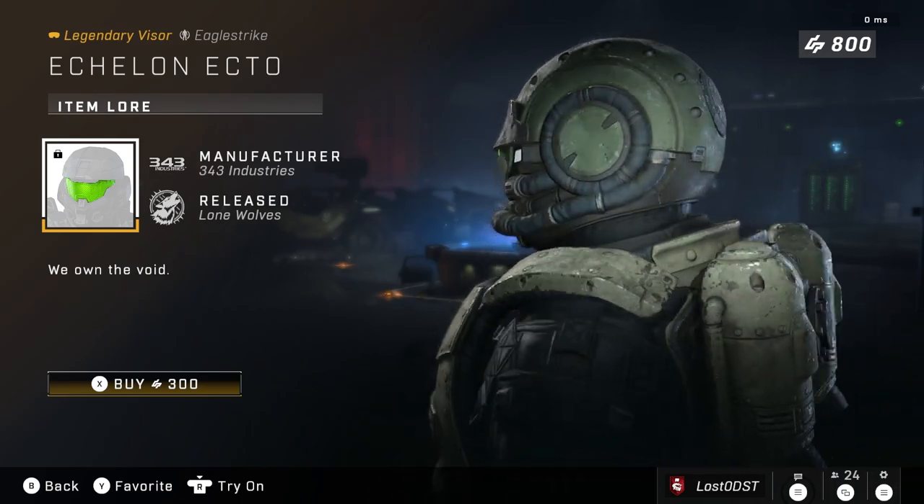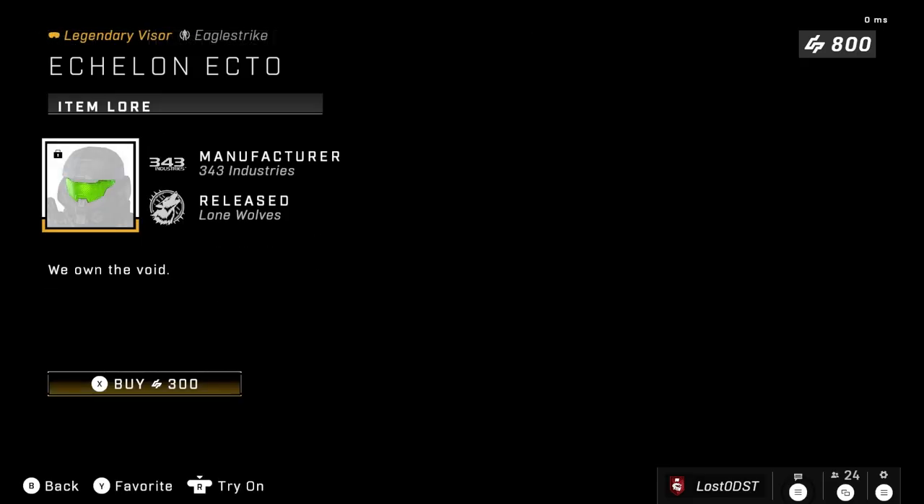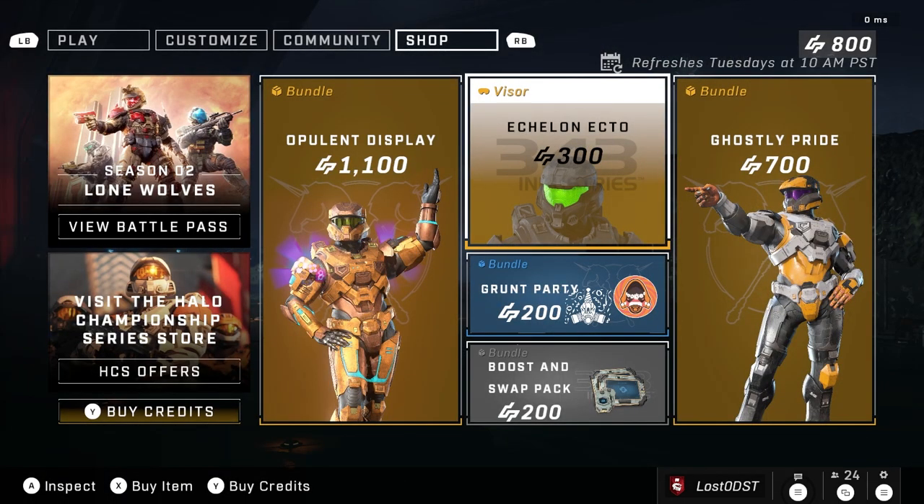I think I'd be willing to pay like 200 credits instead of 300. They should have at least included maybe an emblem or something — then it would at least kind of justify the price somewhat.